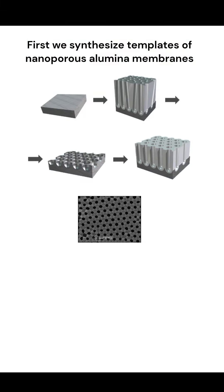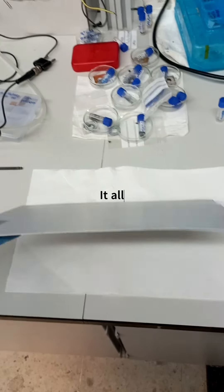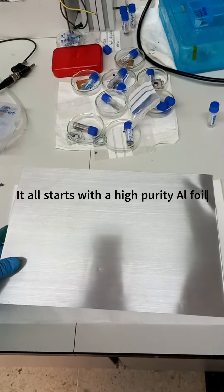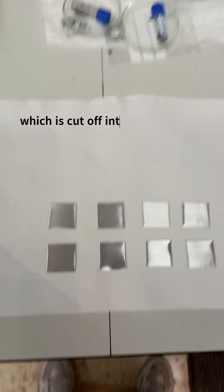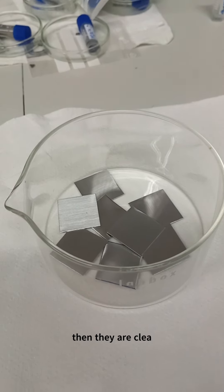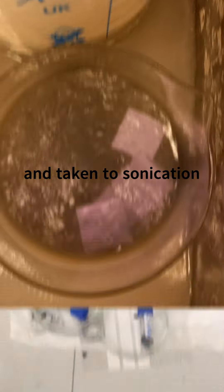Here, we synthesize nanowires through a template-assisted electro-deposition technique using anodic alumina membranes. It all starts with a high purity aluminum foil, which is then cut into small squares. They are cleaned by immersing them in isopropanol and taken to sonication.